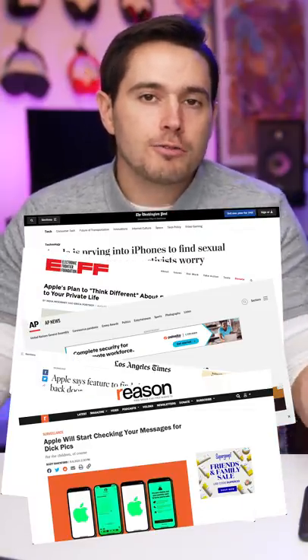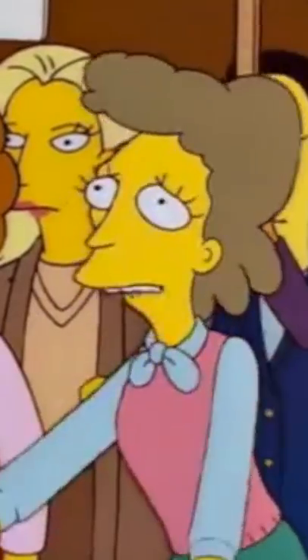If you've been following the Apple news lately, you've probably heard that they want to scan all the photos on your iPhone looking for child pornography. And while that is a great goal, their way of going about it is not so great. Is Apple doing this to protect children or are they doing it to protect themselves? Won't somebody please think of the children?